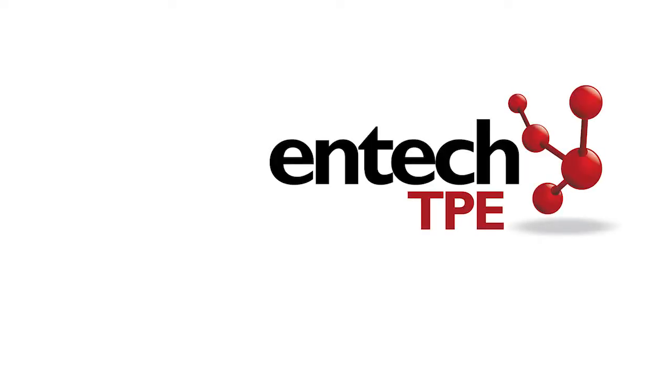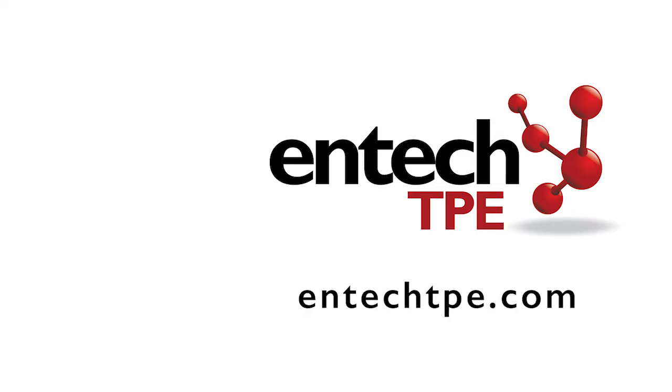For more information and to download capability spec sheets, please visit ENTECTPEdot com.